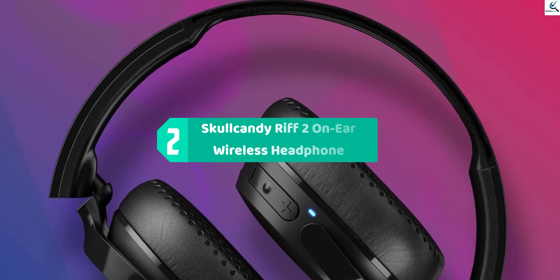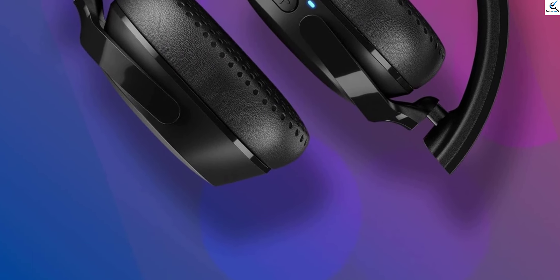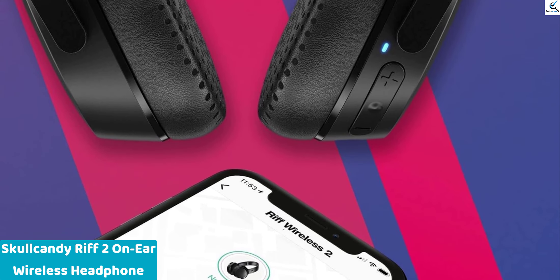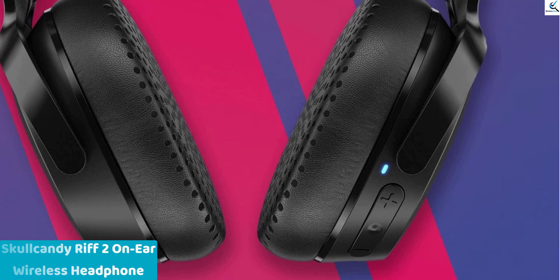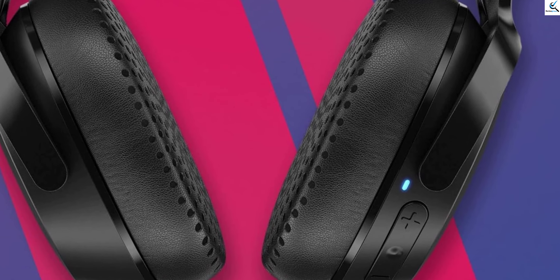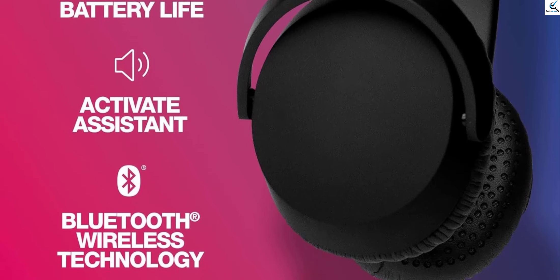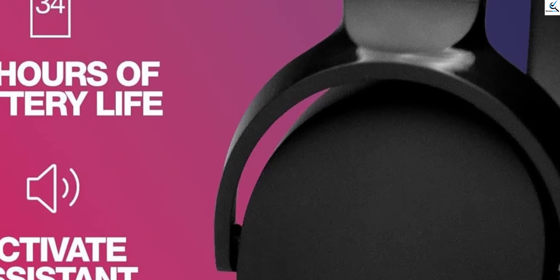At number 2, we have the Skullcandy Rift 2 On-Ear Wireless Headphones. Get ready to rock with these headphones in sleek black. With an impressive 34-hour battery life, they keep the music going all day long. Equipped with a built-in microphone, they allow you to take calls on the go with ease, whether you're using an iPhone, Android, or other Bluetooth-enabled devices. The lightweight and comfortable design make them perfect for extended wear, while their compatibility with a wide range of devices ensures versatility. Enjoy wireless freedom and exceptional sound quality wherever you go with the Skullcandy Rift 2.